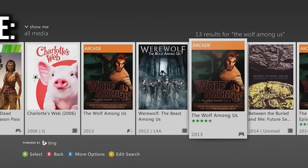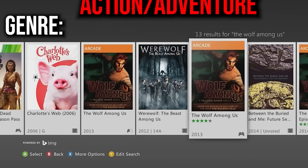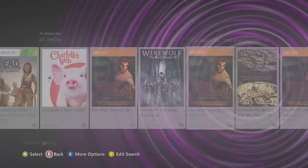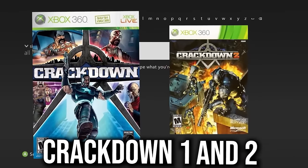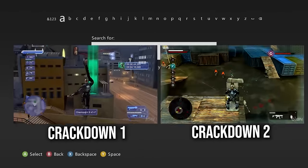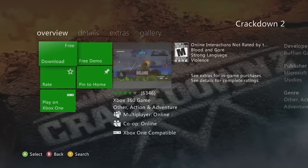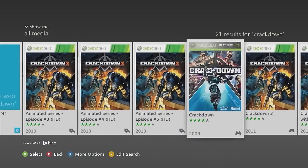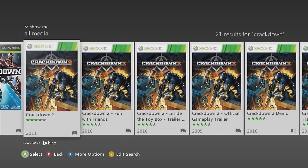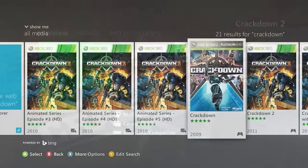Moving to action/adventure — Crackdown 1 and 2 are both free to play. Looking at gameplay on YouTube they look hella fun, and their online services are apparently still up. You can find both just by typing 'Crackdown' — two games I'm definitely going to play after making this video.